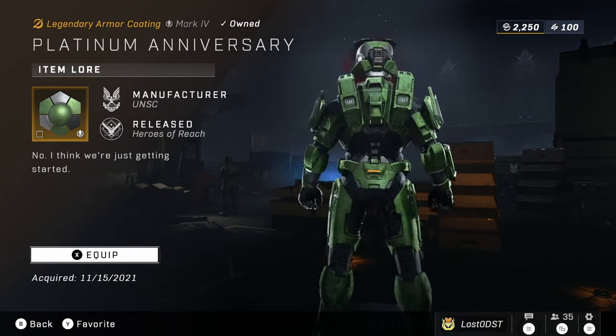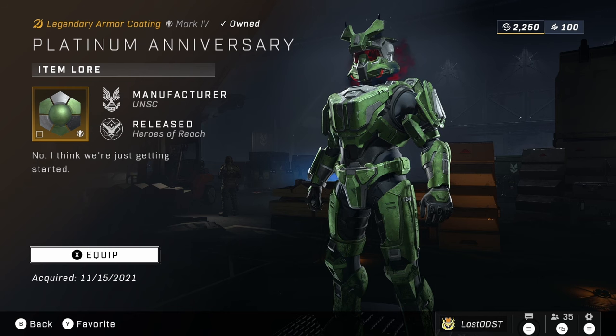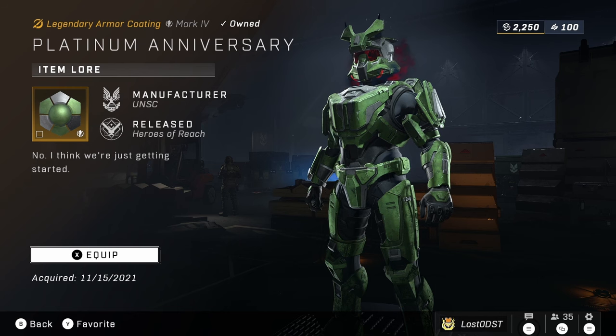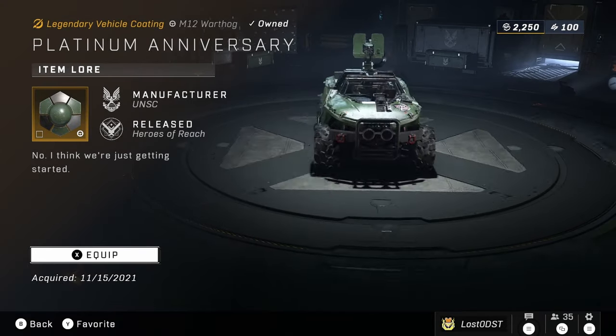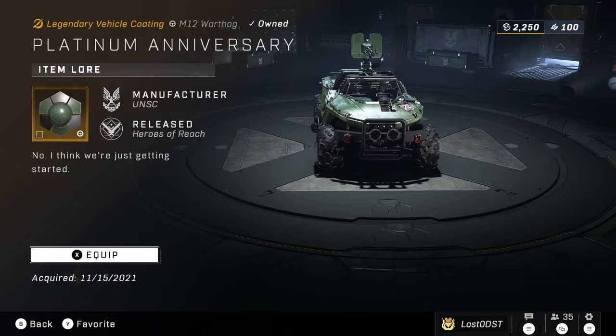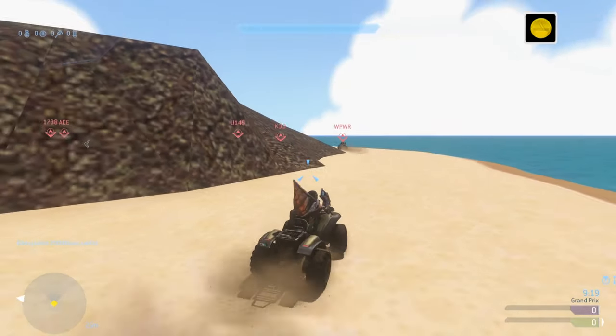First up in the Exchange is the Platinum Anniversary Armor Coating, going for 10,000 Spartan Points. This item was from the initial launch when they did a free promo where you just had to log on and got a bunch of Platinum Anniversary stuff. Speaking of that promo, they also have the Platinum Anniversary Warthog Vehicle Coating, also going for 10,000 Spartan Points.